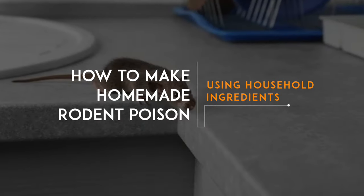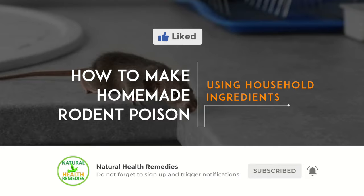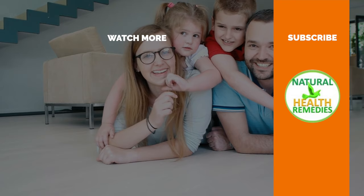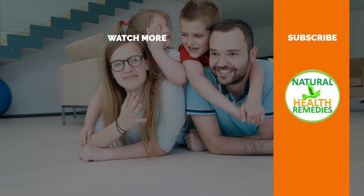I hope you have enjoyed this video. If you have, please subscribe to Natural Health Remedies and don't forget to give this video the thumbs up. I'm sure you are going to enjoy this next video on a few drops of this magic formula and rats and mice will disappear forever. Thanks for watching and bye for now.